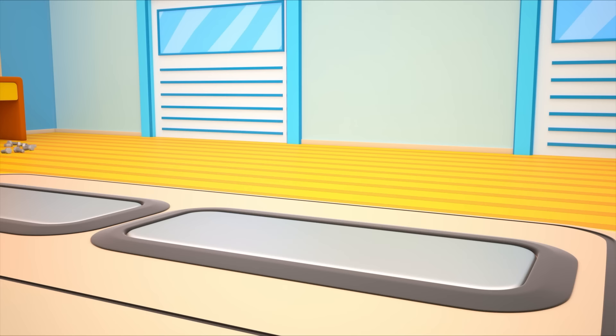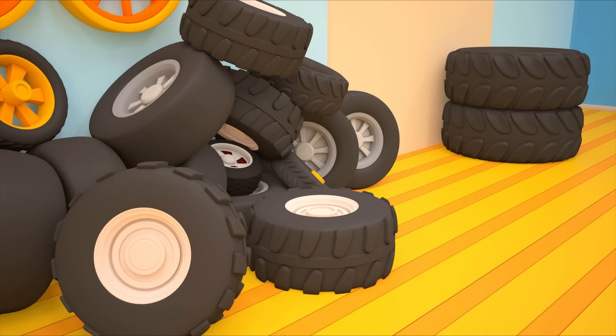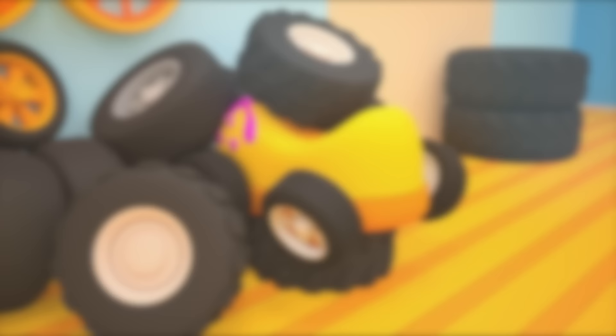The red car needs help. Let's put it on the platform. This wheel is right for you. Oh no! Now it's stuck!